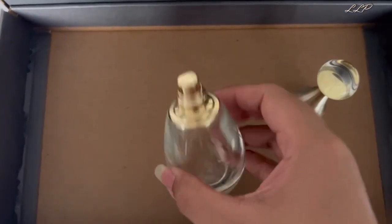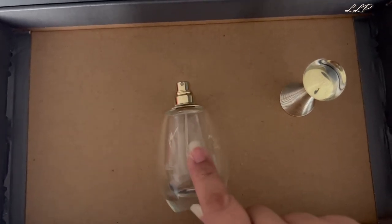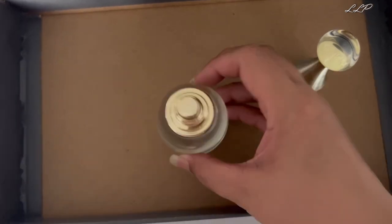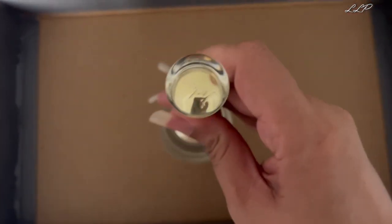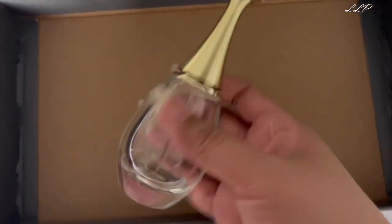I definitely smell the melon in this one even though it's not really listed — Dior probably only lists what they consider the main notes. Yes, this was one I really enjoyed and I would consider repurchasing it.